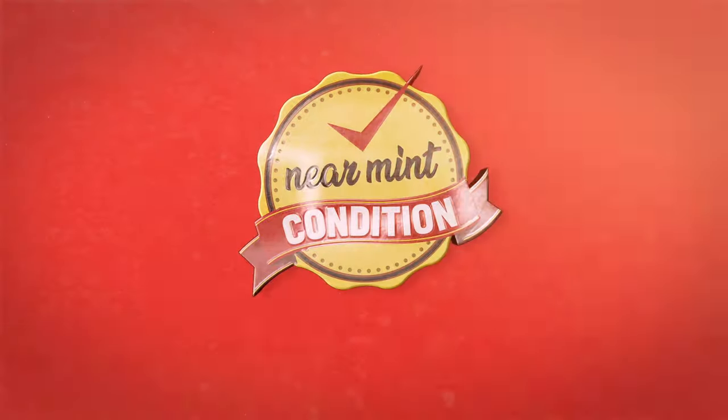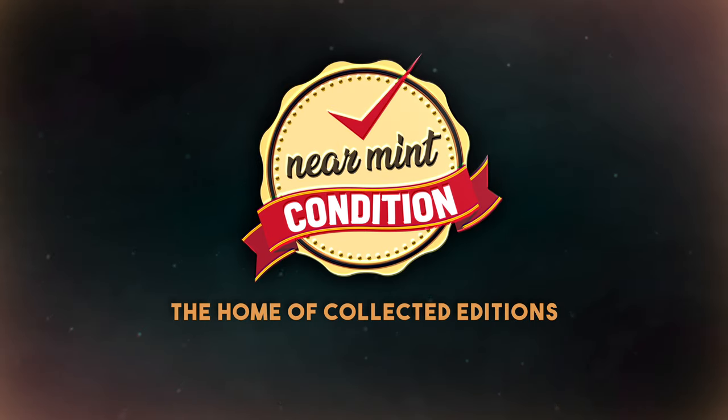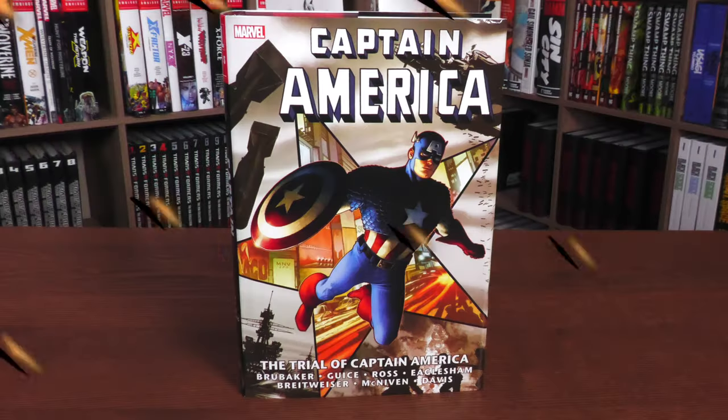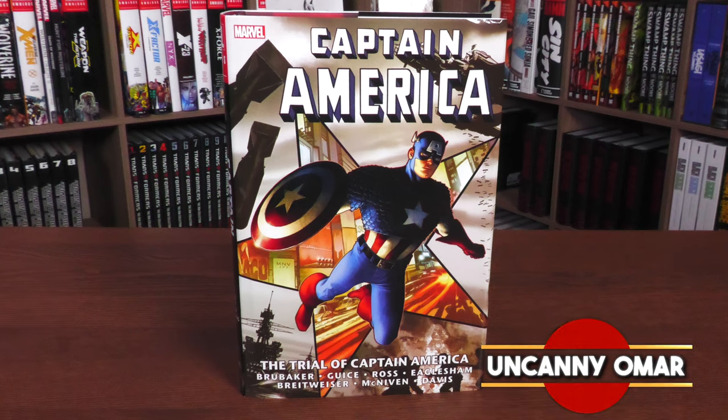Near Mint Condition, the home of Collected Editions. Hey, all you Minties, Uncanny Omar here from Near Mint Condition, the home of Collected Editions.